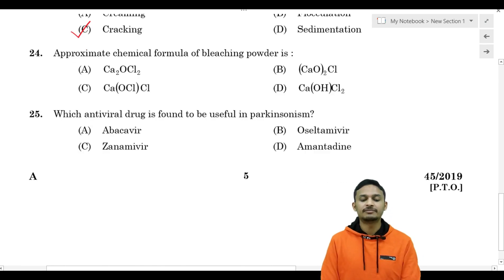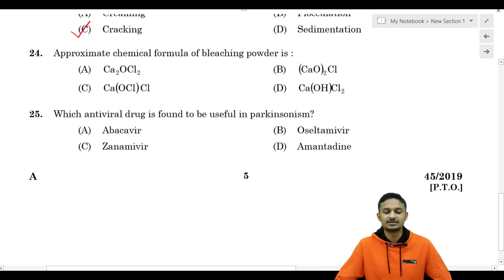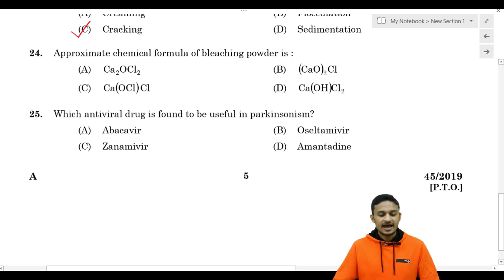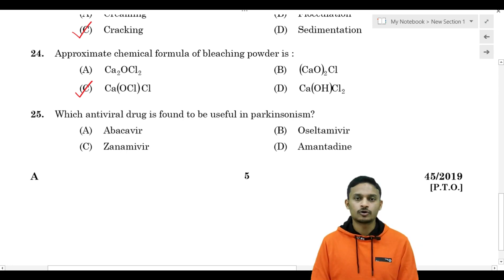The approximate chemical formula of bleaching powder - also known as chlorinated lime - is calcium hypochlorite.